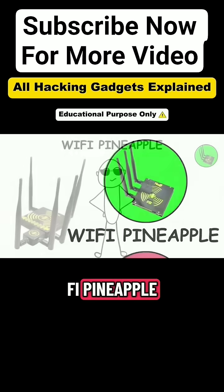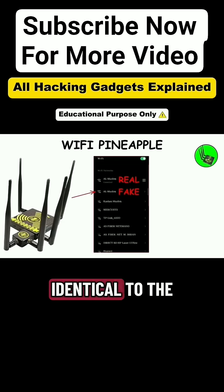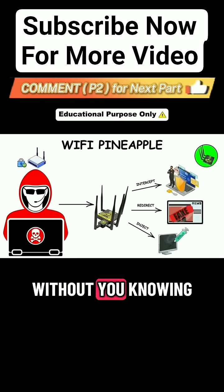Gadget 3: Wi-Fi Pineapple. One of the most famous gadgets in Wi-Fi hacking history, the Wi-Fi Pineapple creates a fake Wi-Fi hotspot that looks identical to the one you normally use. Once you connect, the hacker is in control — they can intercept your data, redirect you to fake websites, or inject malware without you knowing.